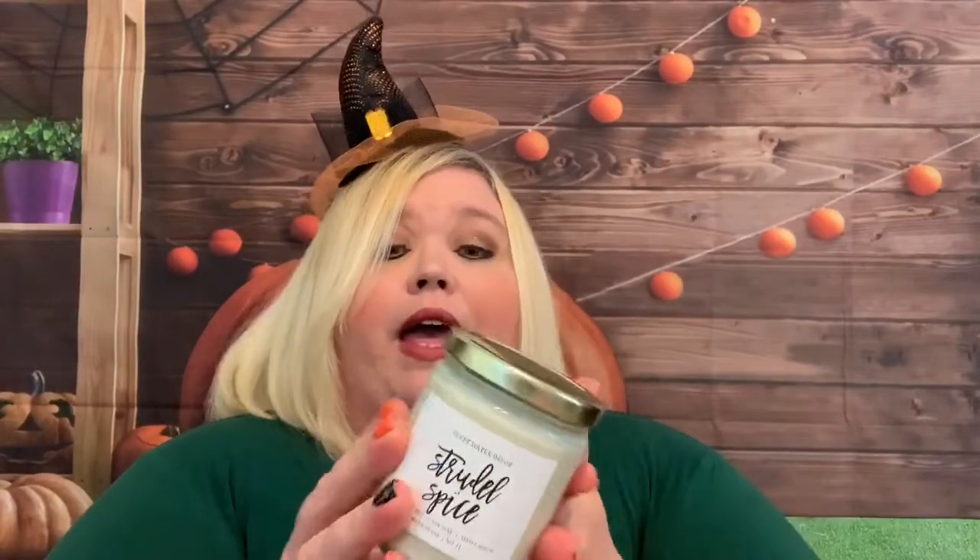So this was an option on the Facebook group where you could select a scarf, a mug, or a candle, and of course I selected candle. The scent is based off my theme, which is sweet. It's 'Strudel Spice' from Sweetwater Decor — hand-poured, soy wax, small batch, made in the USA. If that's not fall, I don't know what is. This box is always so darn amazing and just perfect.